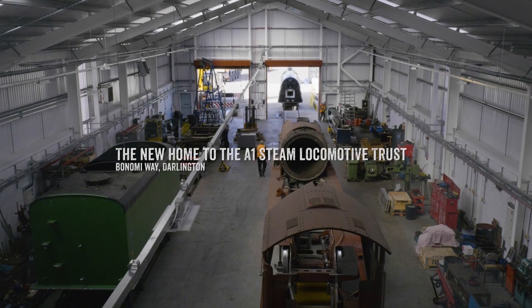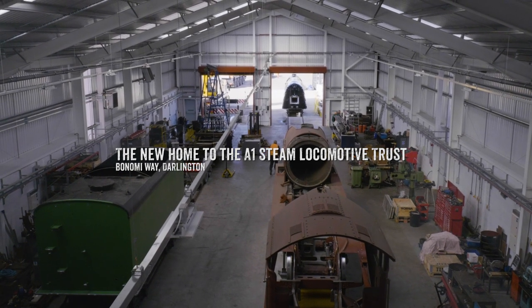This is not just about us. As we speak, quite the most ambitious overhaul and redevelopment of what is now called the Darlington Rail Heritage Quarter is ongoing, and we are one part of that — a very significant part, but one part of it.